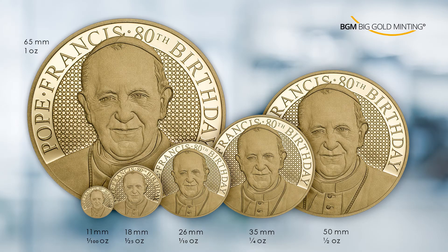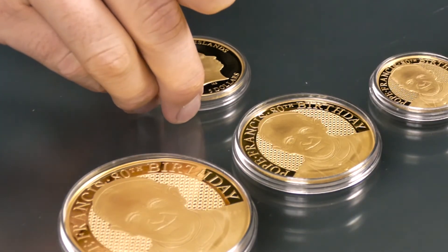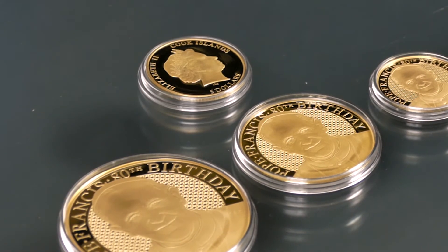Starting with a very small coin, a hundredth of an ounce, going up until an ounce. Let me show you a normal 1oz gold coin with 38.61mm, better known as crown size, which is already big for 1oz gold. If you compare it with our 1oz gold, which is 50mm, you will clearly see the difference.